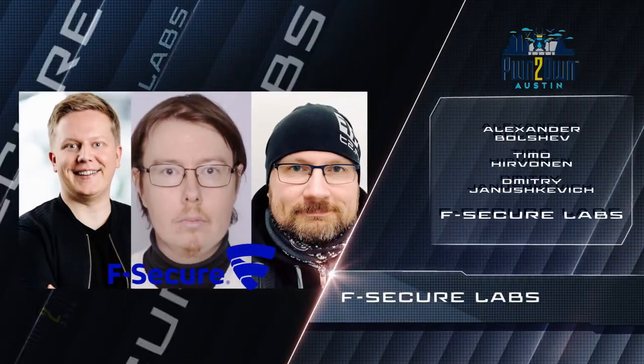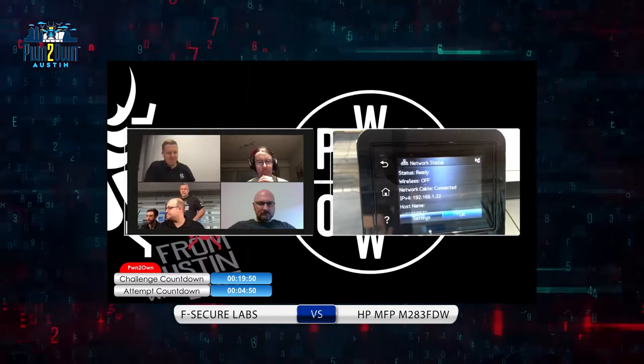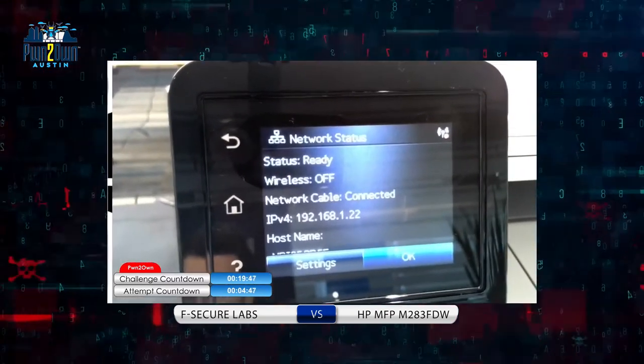The day's highlight had to be the demonstration from the F-Secure Labs team that saw them turn an HP LaserJet printer into a jukebox, blasting some classic rock.